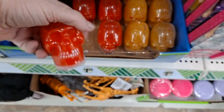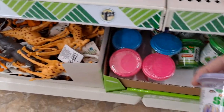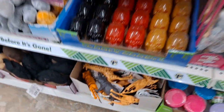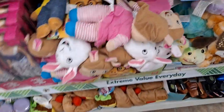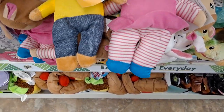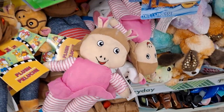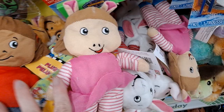This is the skull slime, and then of course you have the mermaid dolls and the regular fashion dolls. This is Nickelodeon slime. Here are the animals. Here are the Arthur plushies.